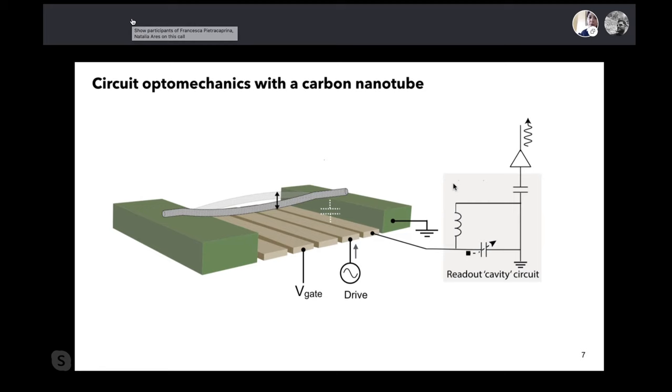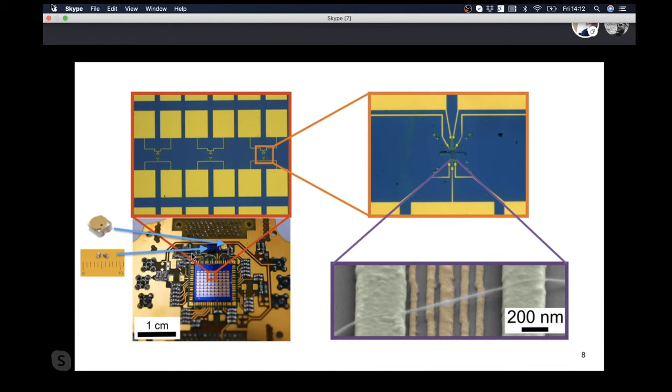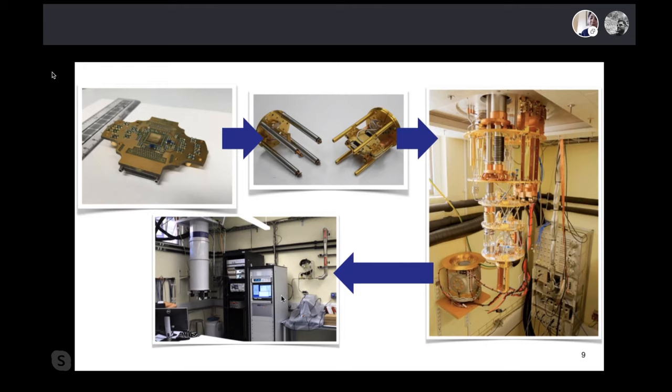This is our sample board and our chip with the carbon nanotube. Zooming in, you can find the carbon nanotube suspended between two pillars, along with the inductor and capacitor that form the RF cavity used to measure the signal — essentially just a wire connecting our nanotube to our RF cavity. To cool this down, we place the sample board in a can inside a dilution fridge, which lowers the temperature of the device to 20 millikelvin.